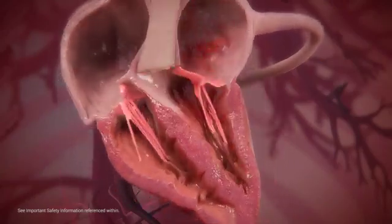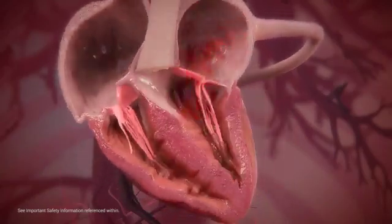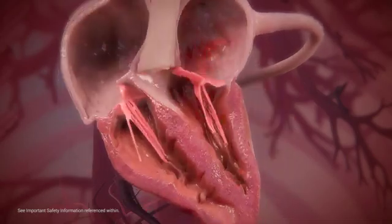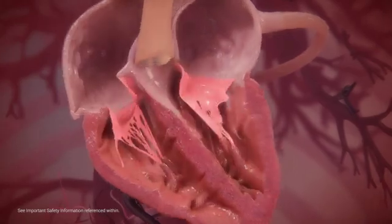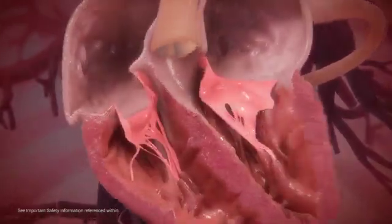In a healthy heart, blood flows in one direction through the heart's chambers. Delicate tissue-like structures called valves function to ensure unidirectional blood flow within. The heart has four such valves, which regulate the direction of blood flow.